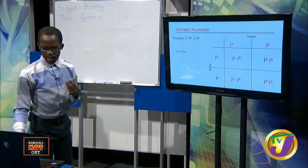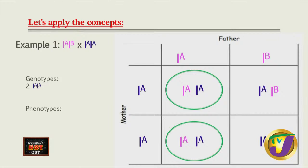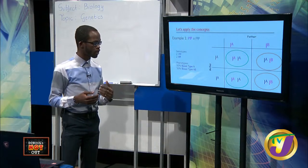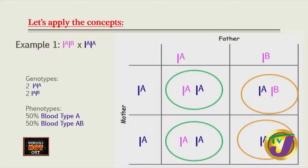When we isolate the genotypes and phenotypes, we have two I-A I-A combinations, giving blood type A. We also have two I-A I-B combinations - that's 2 out of 4, which is 50%. So there's a 50% chance the offspring could have blood type AB.